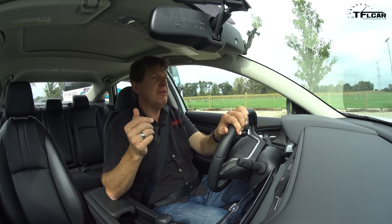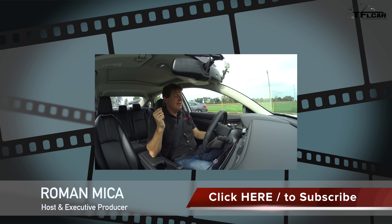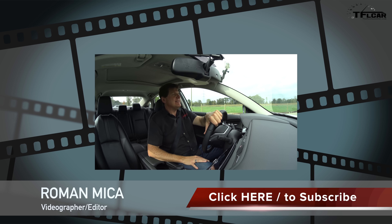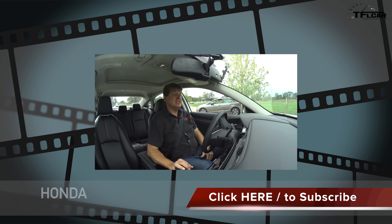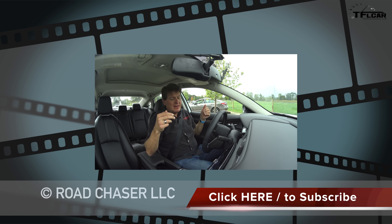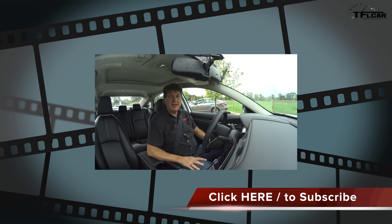As always, this is Roman reporting for The Fast Lane Car. Thank you very much for watching and allowing me to do these videos — I really appreciate it. Don't forget to check out tflcar.com for more news, views, and real-world reviews. Click here if you want to watch more 2016 reviews — we've got a load of them — and that'll take you right to our playlist. Subscribe please. See you next time, ciao!